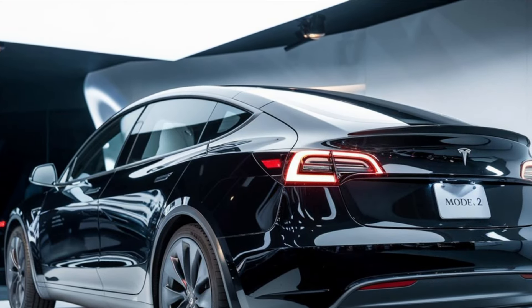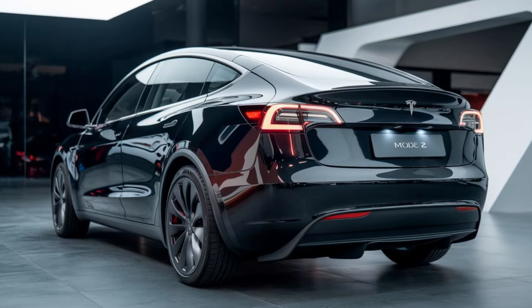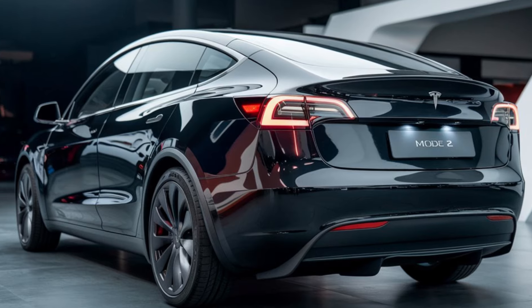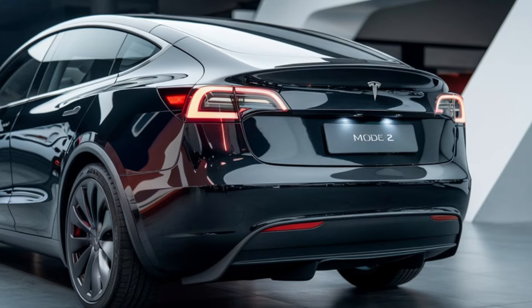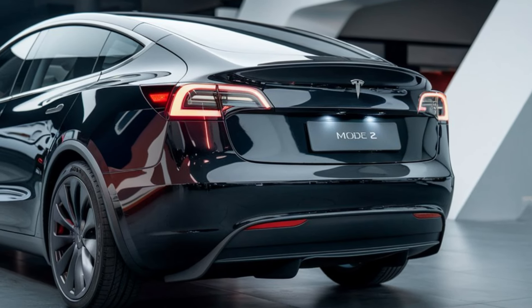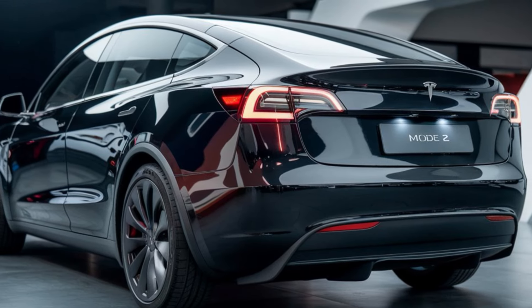For those looking for an upgrade, the full self-driving package is also available, promising even more autonomous features in the future. And of course, the infotainment system is top-notch. With regular over-the-air updates, your car will continue to improve over time. You'll also find integrated apps like Netflix and Spotify, so you can enjoy entertainment while waiting at a charging station.